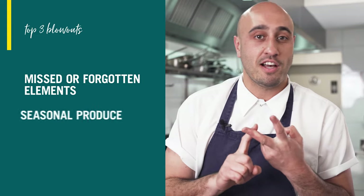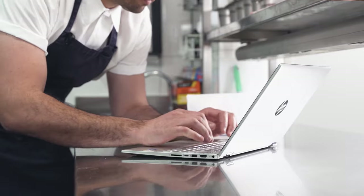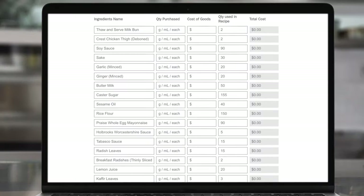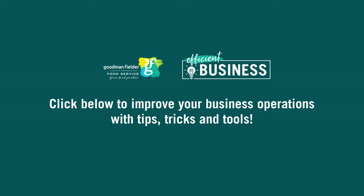You can see how quickly a well-conceived menu can blow out with missed or forgotten elements, volatile or seasonal produce, or an extra flourish during the cooking process. Once you've broken down your menu and ingredients, check out the Goodman Files — the Fielder Food Service Recipe Calculator — to stay on top of your costing and ensure your restaurant stays profitable.